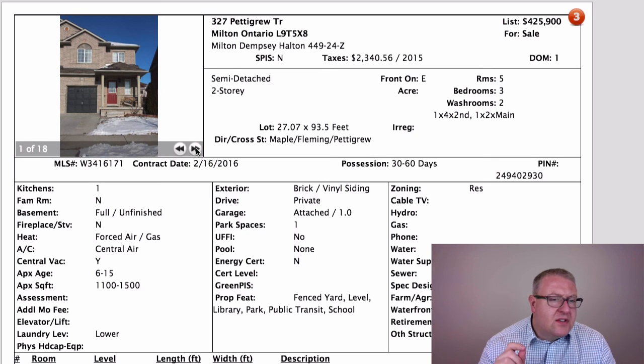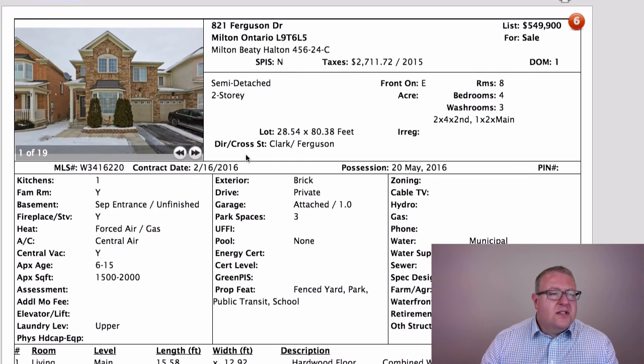On Pettigrew Trail, if it's a 300-number address you're probably facing Thompson Road, so if you're not a fan of road noise this may not be the right home. Directly in front of the home it's a relatively quiet street — if you don't live on Pettigrew you don't usually drive on it — but the road noise is there.